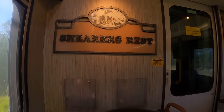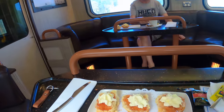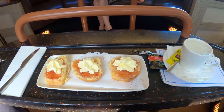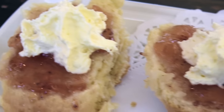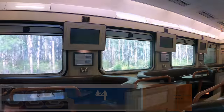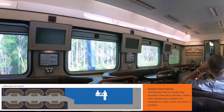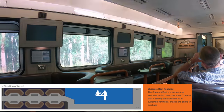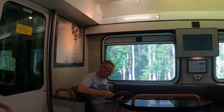The afternoon tea was served just half an hour after the train departed Brisbane. Each of us was served with three jam scones with a choice of tea, coffee or water. The Sheriff's Rest is the lounge area exclusive to first-class passengers; the half-circle booth seating makes it the perfect place to socialise and interact with fellow passengers and train staff.